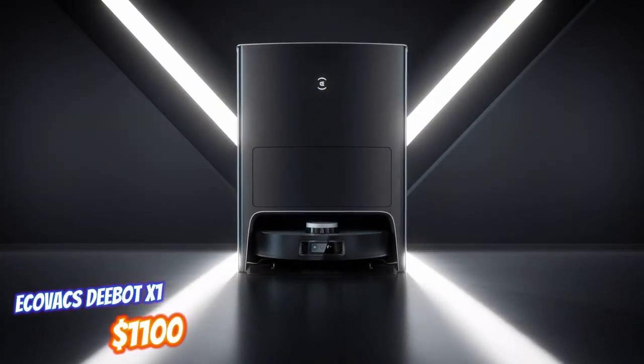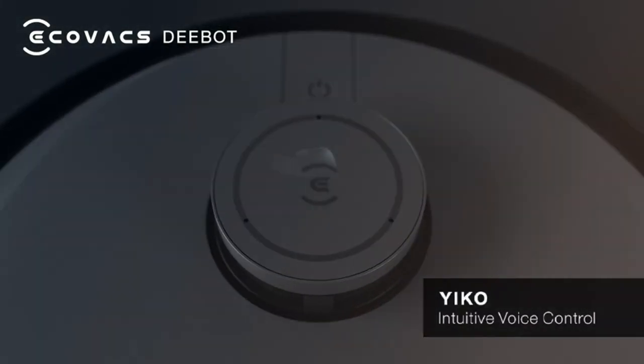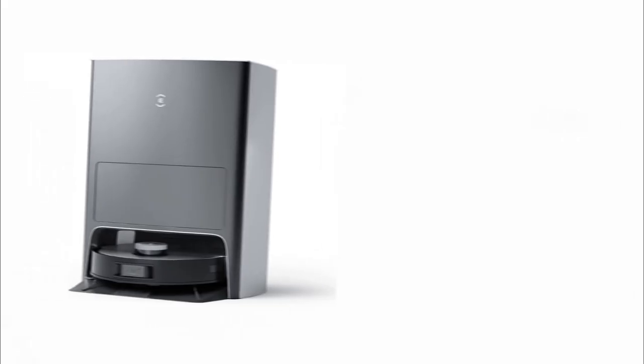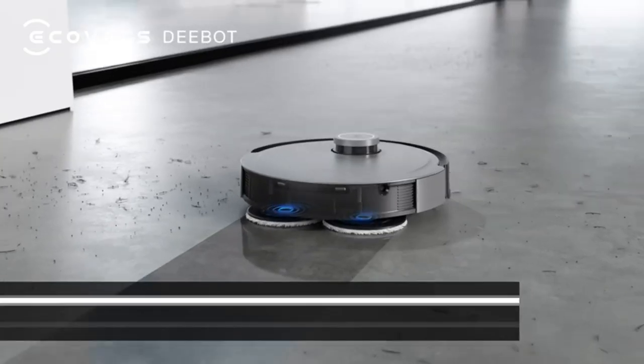The Debit X1 takes cleaning to a whole new level, offering unparalleled convenience and efficiency. With its unique features, such as automatic dustbin emptying and self-cleaning mop heads, the Debit X1 provides a whole new level of freedom from cleaning tasks.